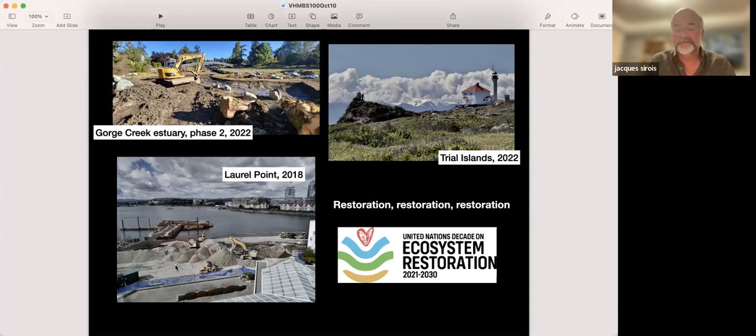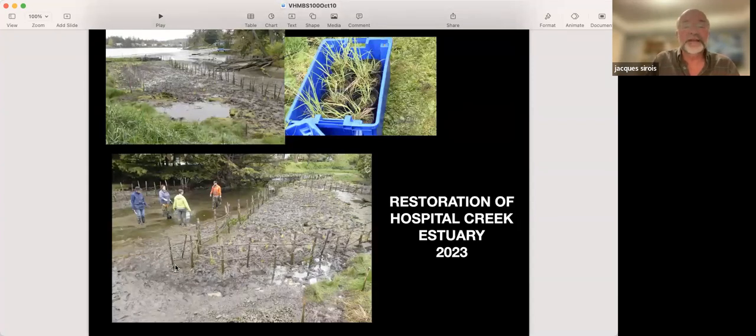At Hospital Creek Estuary in Portage Inlet, goose fences were built to keep Canada geese out and Lyngby's sedges were planted — a project with Peninsula Streams and Shoreline Society and View Royal. Goose fences work very well: the geese need a place to land and take off, and if you put fences along the tidal marshes, they can't fly in and out, so they don't go there. Several plugs of Lyngby's sedges were planted earlier this year.